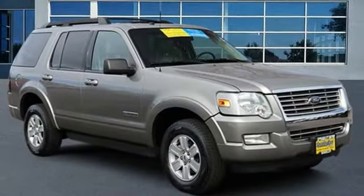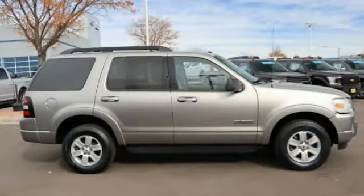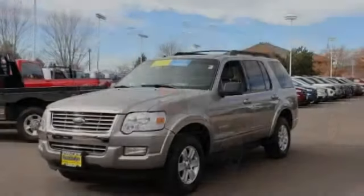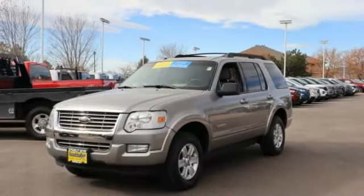Stop by and take a look at the 2008 Explorer. You've got a lot of capabilities to call on in a Ford Explorer. Don't underestimate your choices. Here are some of this vehicle's great options.